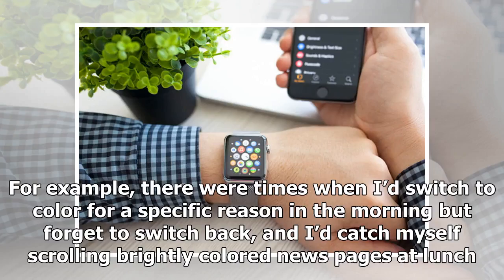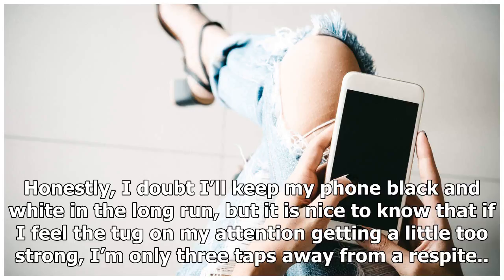For example, there were times when I'd switch to color for a specific reason in the morning but forget to switch back, and I'd catch myself scrolling brightly colored news pages at lunch. Honestly, I doubt I'll keep my phone black and white in the long run, but it is nice to know that if I feel the tug on my attention getting a little too strong, I'm only three taps away from a respite.